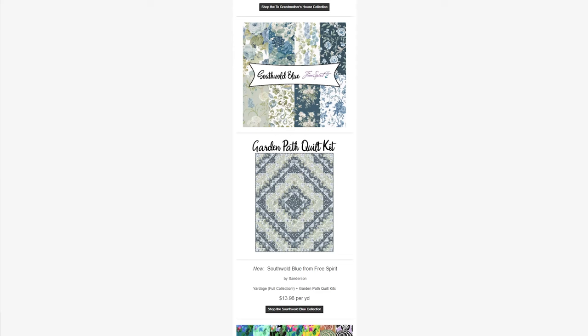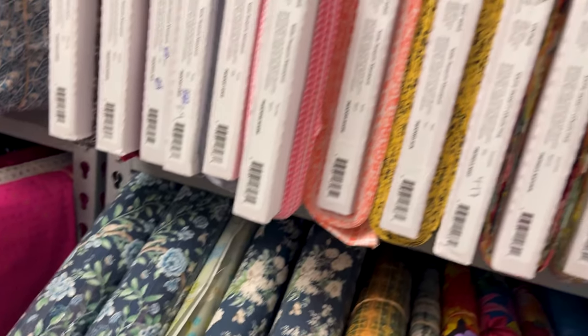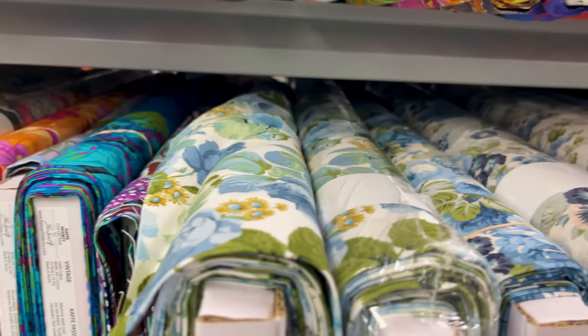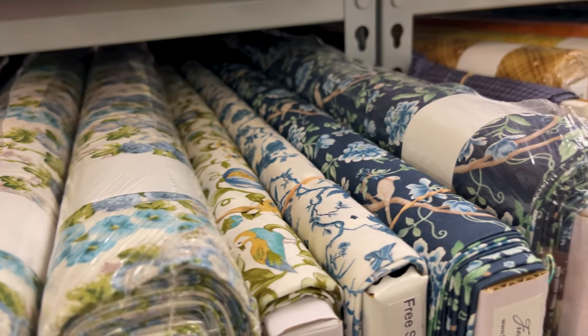Next, we have Softwalled Blue from Free Spirit. This collection features the full collection yardage as well as garden path quilt kits. This collection is inspired by the English countryside. It features florals and a blue color palette, sort of reminiscent of clear skies and waters. So if you're in need of any beautiful blue floral groups, definitely go check this collection out.